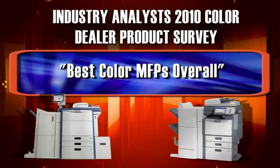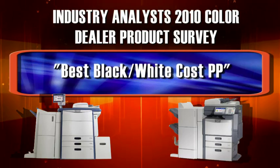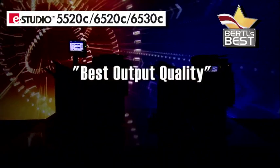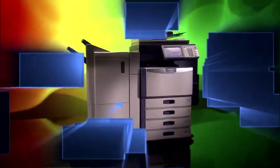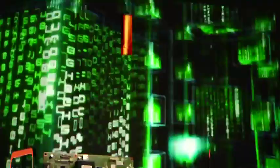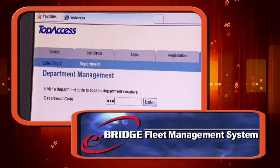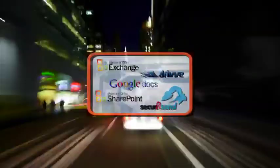Our e-Studio color and monochrome MFPs are award winners, recognized for their reliability, output quality, environmental sustainability, and workflow integration. Today these exceptional products and others are faster and more versatile than ever because of eBridge — Toshiba's next-generation controller platform built with open architecture that empowers companies to integrate and manage devices through their fleets.